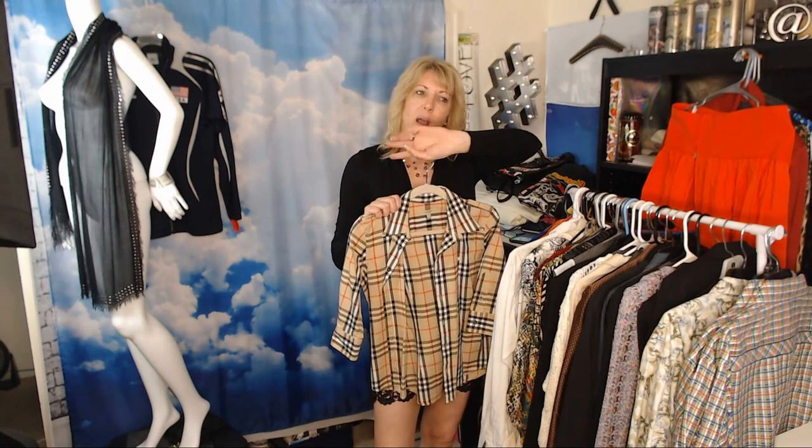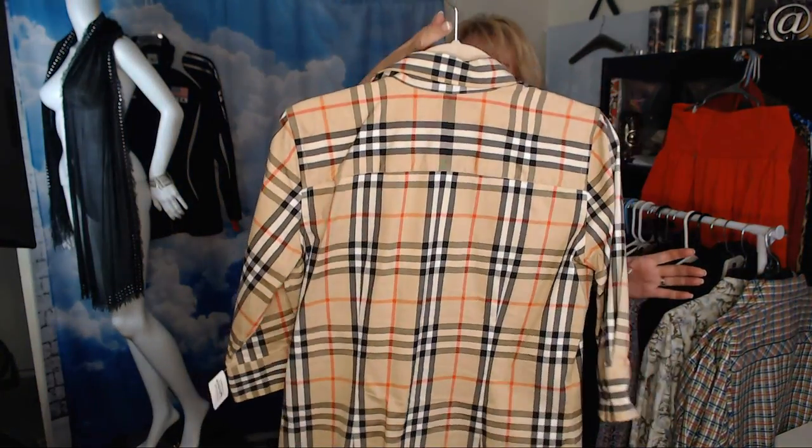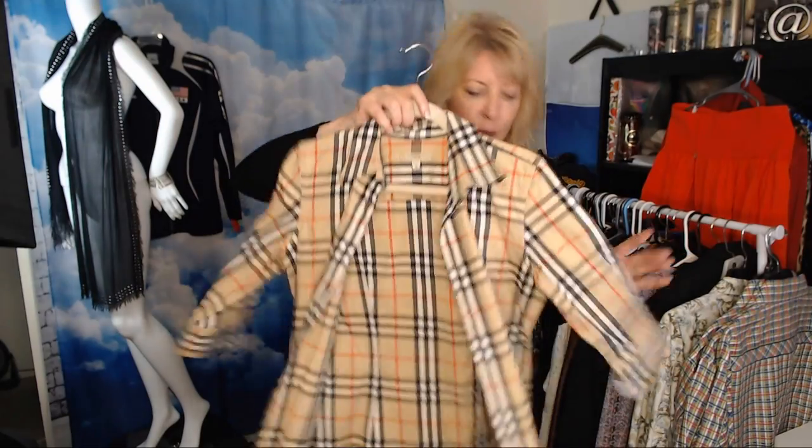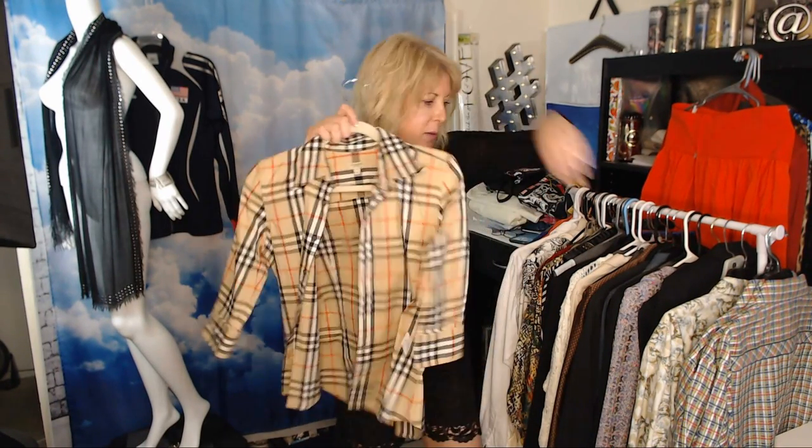Burberry — I just sold a Burberry golf vest, size small, in two days on Poshmark with lots of eBay inquiries too, for $110. She already gave me five stars. Here's a little Burberry women's blouse in the novacheck pattern — a career/work top. Paid $8.99. It's still fresh and crisp and I think I can get $40–$50 for it pretty quickly.